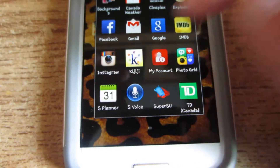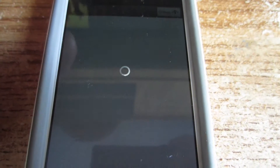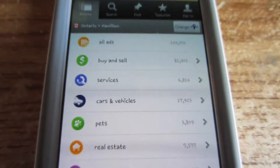Kijiji is cool — it's like a buying and selling platform. You can look for jobs; I've gotten a few jobs from there. You can sell cars, pets, real estate, find community jobs, post resumes, stuff like that. I like it a lot.